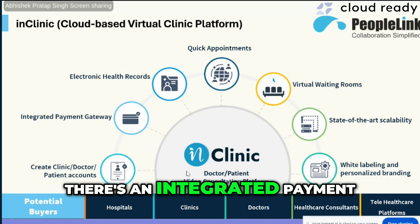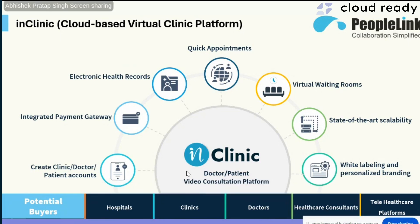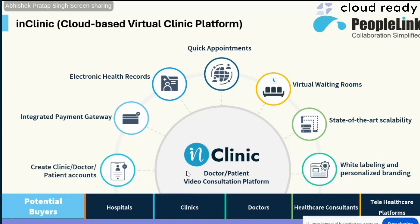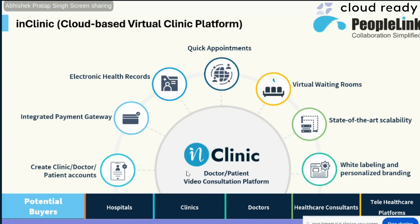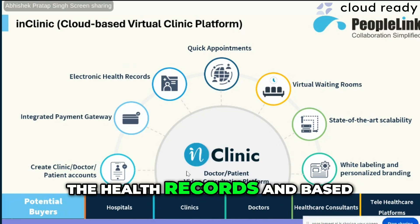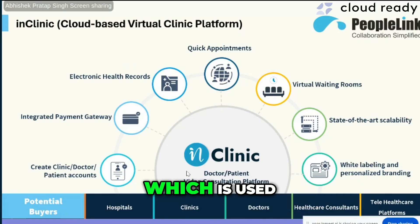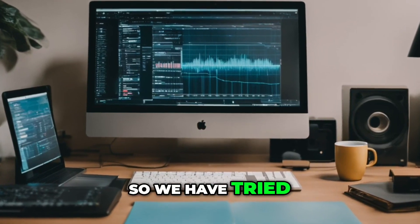There's an integrated payment gateway, so you make a payment, book an appointment, and upload your health records. You join the meeting, and if the doctor is unavailable, there's a virtual waiting room where the patient can wait. The doctor gets to see the health records, and there's an online prescription module for giving the prescription.